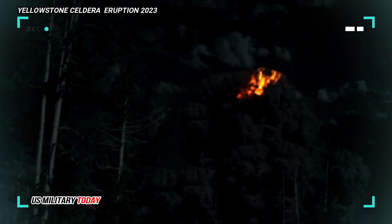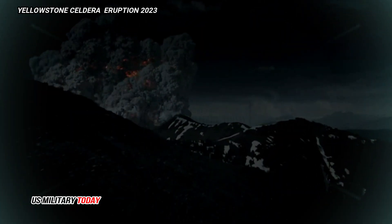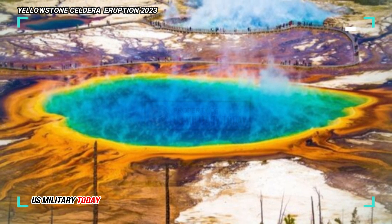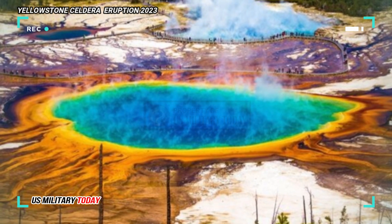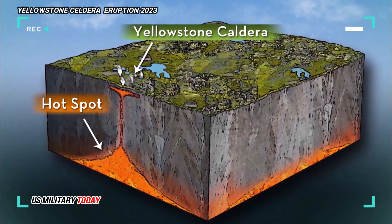The earliest major eruption, the Huckleberry Ridge Tuff, occurred around 2.1 million years ago, and the Mesa Falls eruption approximately 800,000 years ago. The Lava Creek eruption led to the formation of the Yellowstone Caldera 640,000 years ago.